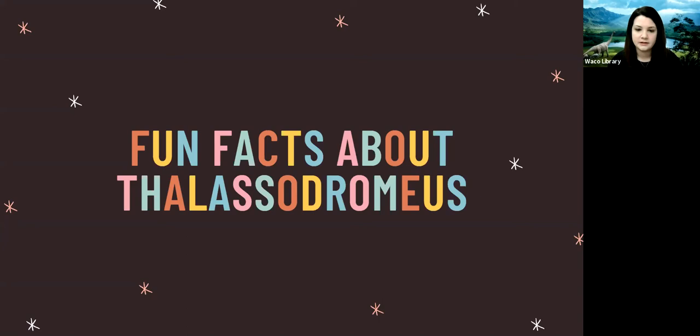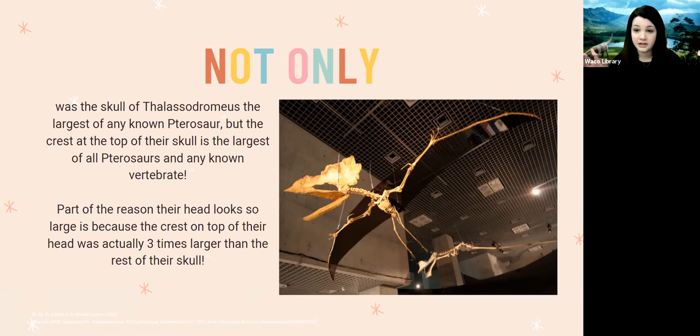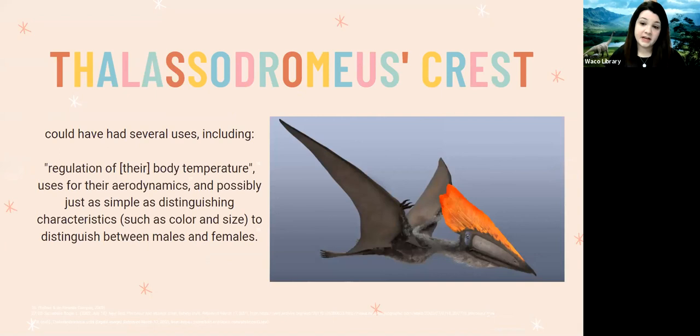Not only was the skull of the Lacedromeus the largest of all pterosaurs, but the crest on top of their skull is the largest of all pterosaurs and any known vertebrate — meaning any animal with a spine. Part of the reason their head looks so big is that the crest was actually three times larger than the rest of their skull. You can see a fossil of the Lacedromeus here, and imagining that crest three times larger on top makes it just enormous.